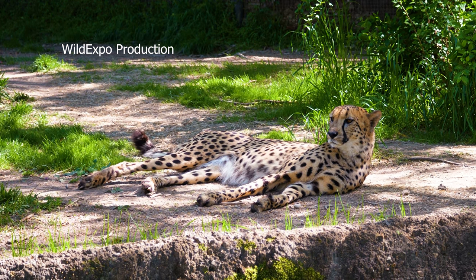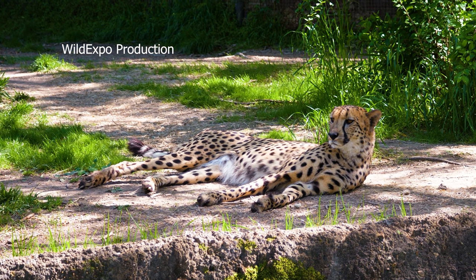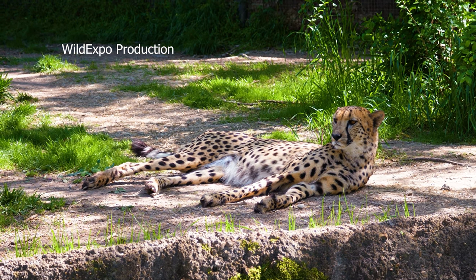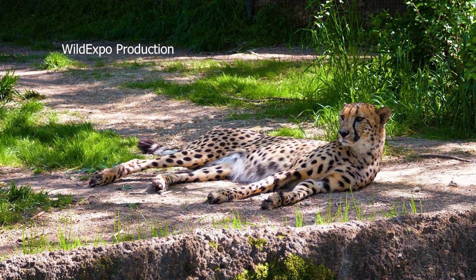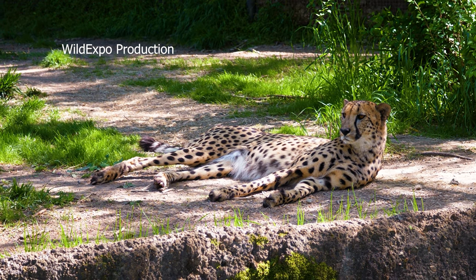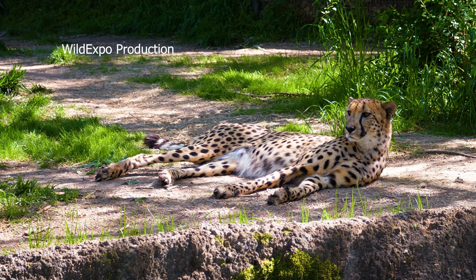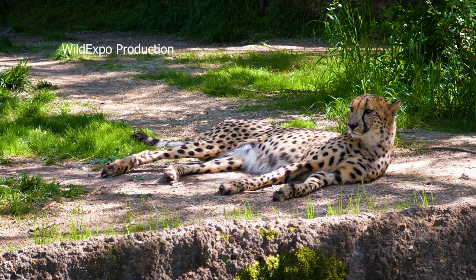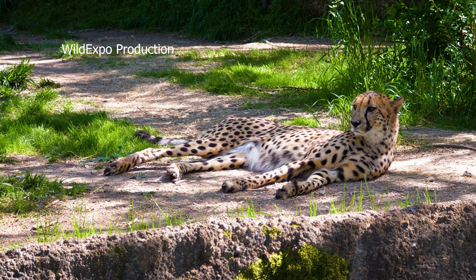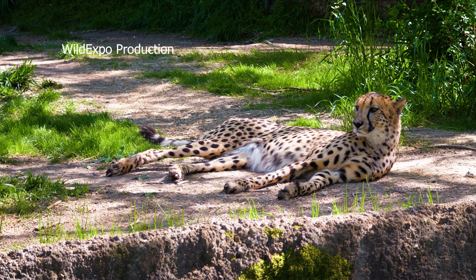Cheetahs are primarily found in Africa, with their range extending from parts of north and east Africa to southern regions of the continent. They are carnivorous and primarily prey on small to medium-sized ungulates such as gazelles and impalas. They use their speed and stealth to approach prey closely before launching a high-speed chase to capture it.